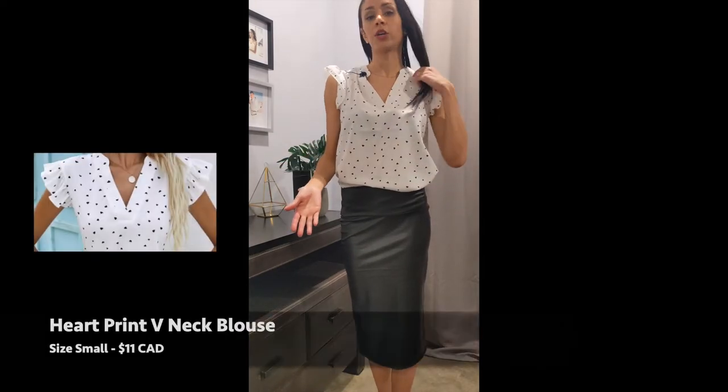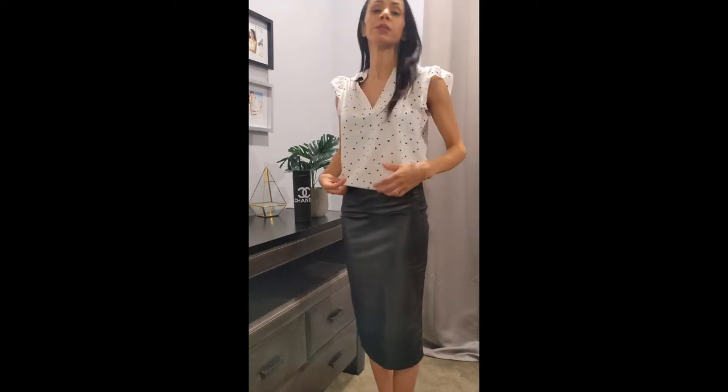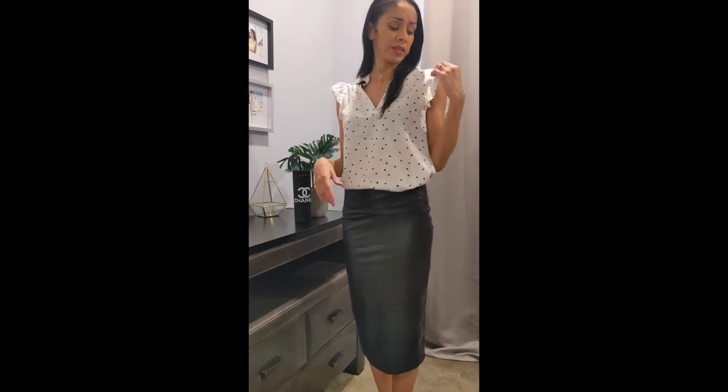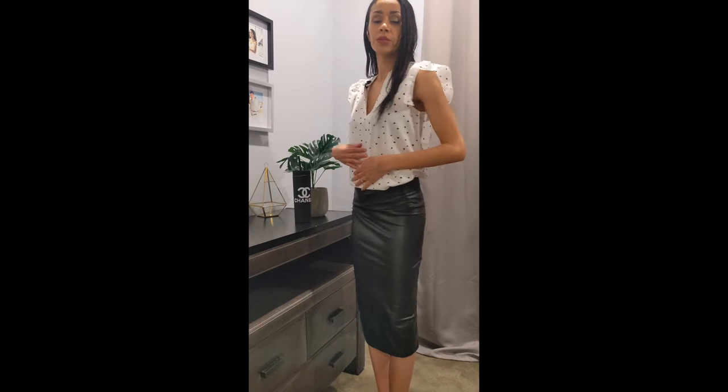Up next is this heart pattern ruffle-sleeved blouse. I got it for work and I do really like it — I think it's really cute. The material is pretty good, not too thin. I have it tucked in for the sake of my outfit, but you can have it out and loose or just tucked in the front. It is a size small. The heart pattern I really like — it's actually a really cute shirt for Valentine's Day, especially if you're someone who doesn't really want to do the reds and pinks. It's just a subtle way of celebrating Valentine's Day with a little black heart pattern. I really think it's cute and I'm definitely going to keep it.